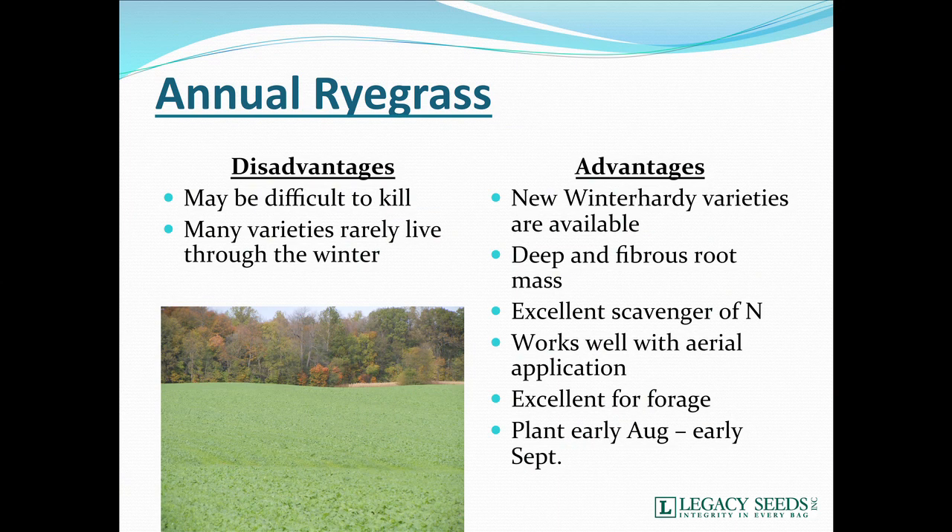Annual ryegrass — we're north of Missouri so it's not a weed. It's a high-risk, high-reward kind of cover crop. It may be difficult to kill, but there are millions of acres that have been killed fairly effectively over the years. Many varieties will rarely live through the winter, so you've got to be careful what you're picking. But there's a long list of varieties that are winter-hardy and will do great. It probably has the deepest and most fibrous root mass of any scavenger — we've found roots over 70 inches deep on annual ryegrass.